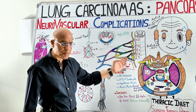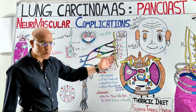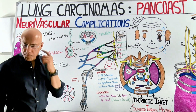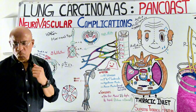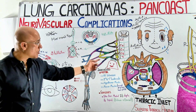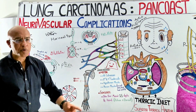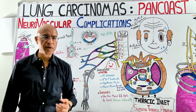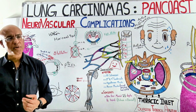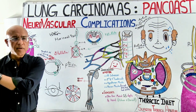These tumors classically present when they spread into surrounding structures and start causing damage. They may produce rib erosions or vertebral erosions, and they involve the lower part of the brachial plexus — specifically the T1 root, C8 root, or the inferior trunk.